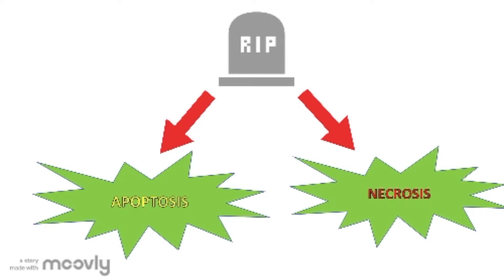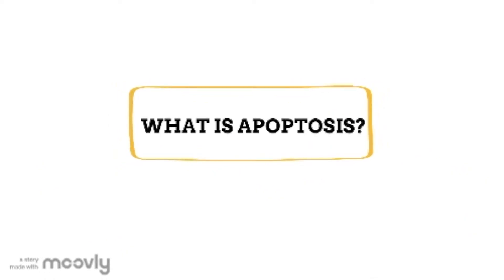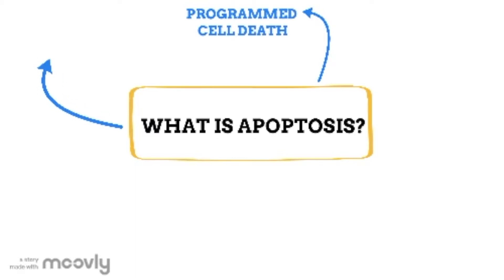The other form of cell death, necrosis, occurs at some point during the cell's life due to an unexpected cause. Apoptosis is sometimes referred to as programmed cell death — in other terms, cell suicide.